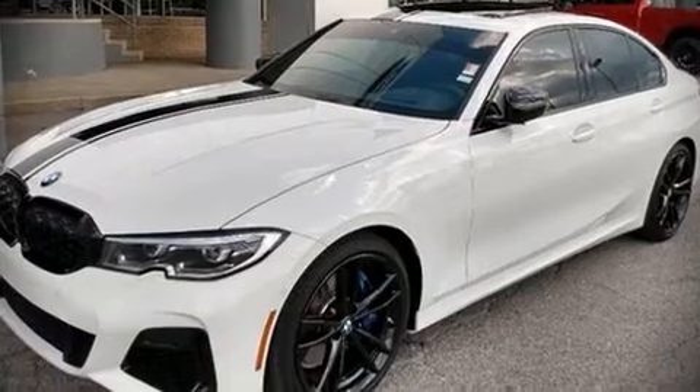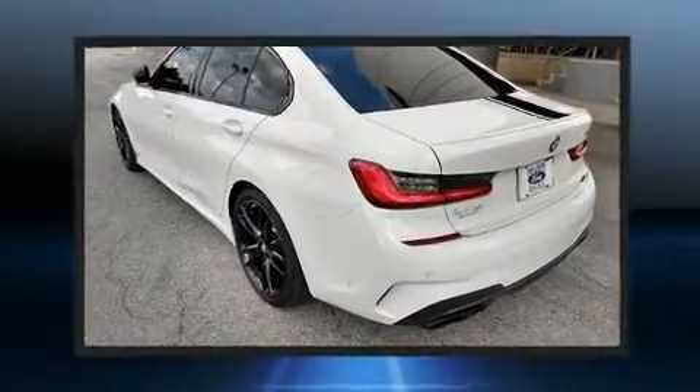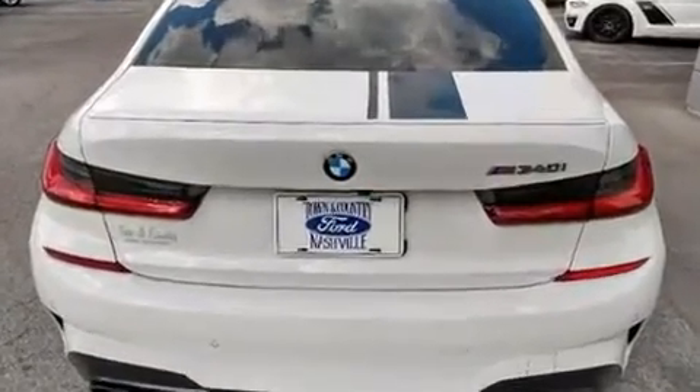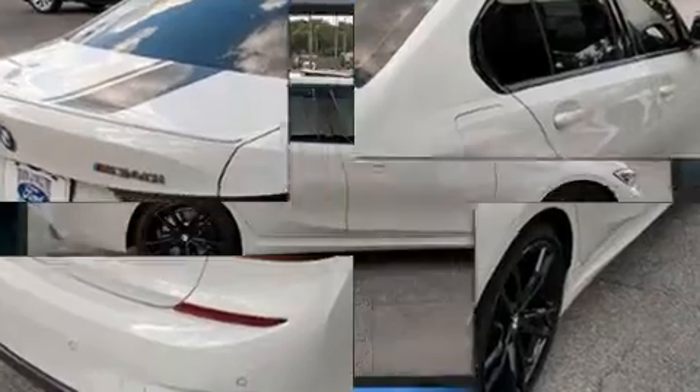The 2021 BMW M340i with less than 20,000 miles on the odometer. This four-door sedan prioritizes comfort, safety, and convenience. Smooth gear shifts are achieved thanks to the refined six-cylinder engine, and for added security, dynamic stability control supplements the drivetrain.